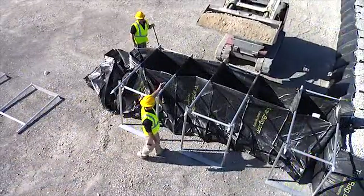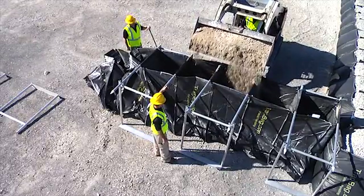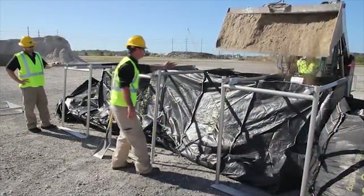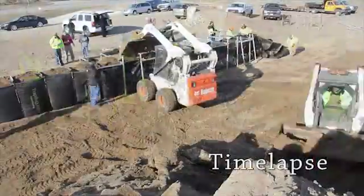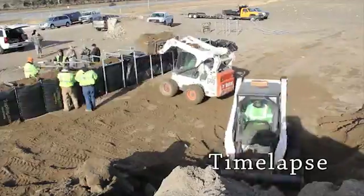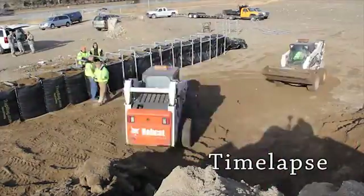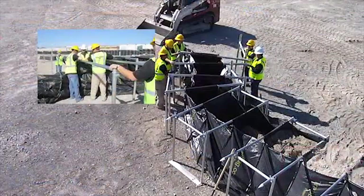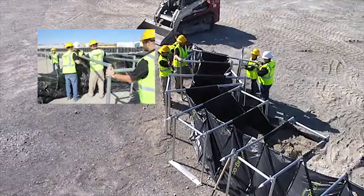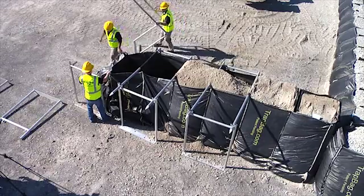Now it's time to fill the Trap Bag Barrier system. Depending on your needs, the cells are typically filled with sand, dirt, gravel, or other recommended fill material. You can also use concrete. These skid steers work together to get the job done quickly. Remember, a four-person team with one skid steer can set up 1,000 feet of barrier in just 10 hours. If there are sharp turns or angles involved in placing the barriers, be sure to place the first cell at the turn securely in place before filling the rest of the bags, so as not to compromise your barrier.